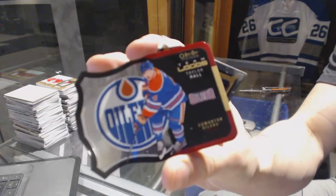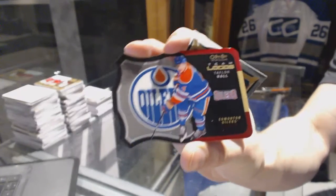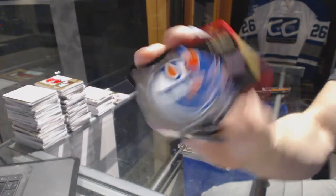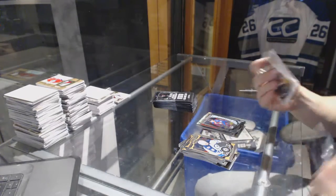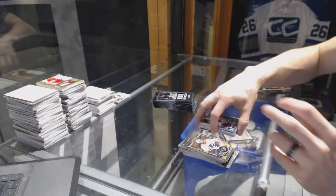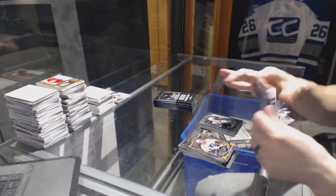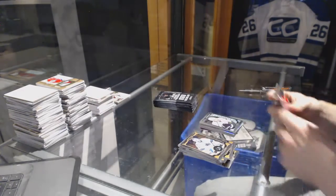Team logos die cut Taylor Hall and a marquee rookie Miko Ratman. Retro Tyler Seguin and a marquee rookie Nick Short. Retro Alex Ovechkin.